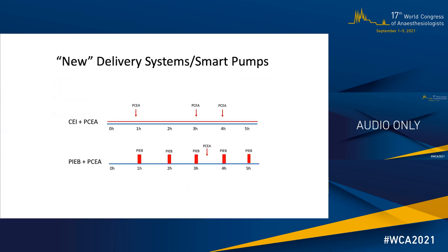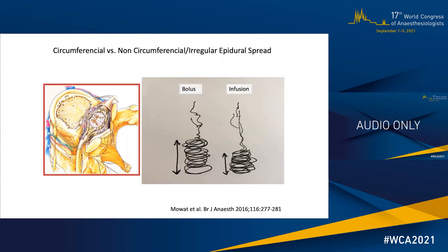This has been possible thanks to the introduction of smart pumps into the market approximately 10 years ago. The previous generation of pumps would deliver a continuous infusion — CEI — and allow the patient to administer a rescue dose if required, PCEA. Whereas the new smart pumps allow us to program automated boluses, PIEB, in addition to the PCEA mode. The different delivery modes generate a very different spread of local anesthetic in the epidural space, and that explains some of the clinical differences between the different techniques.